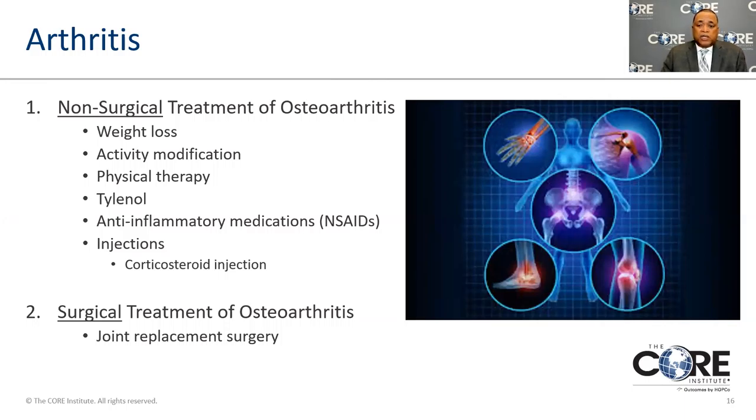Non-surgical treatments include weight loss — obesity is associated with increased stress on joints. Modifying your activity, such as switching from running to bicycling or swimming, puts less stress on the joint. Physical therapy involves directed exercise from an expert in physiology and anatomy. Anti-inflammatory medications are sometimes used to decrease inflammation and produce more comfort, and injections are done as well. The surgical treatment, of course, would involve hip replacement.